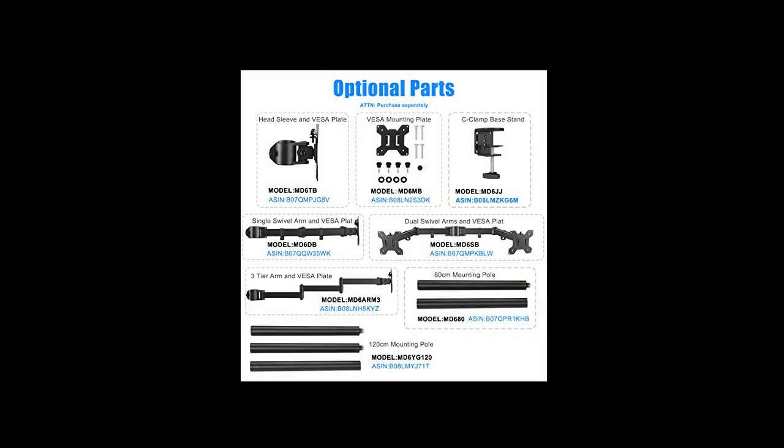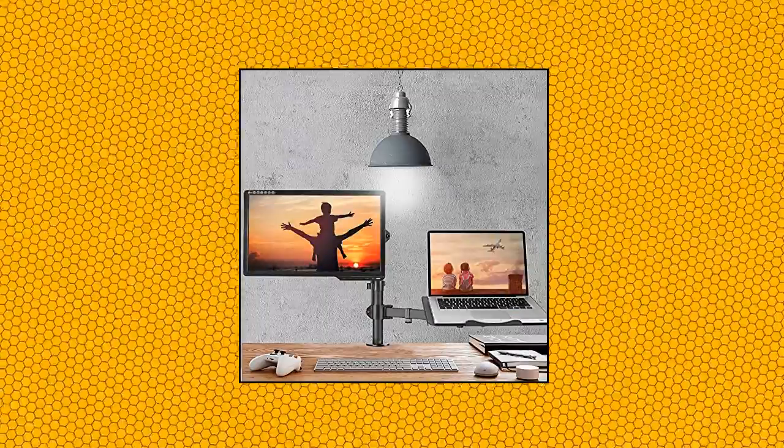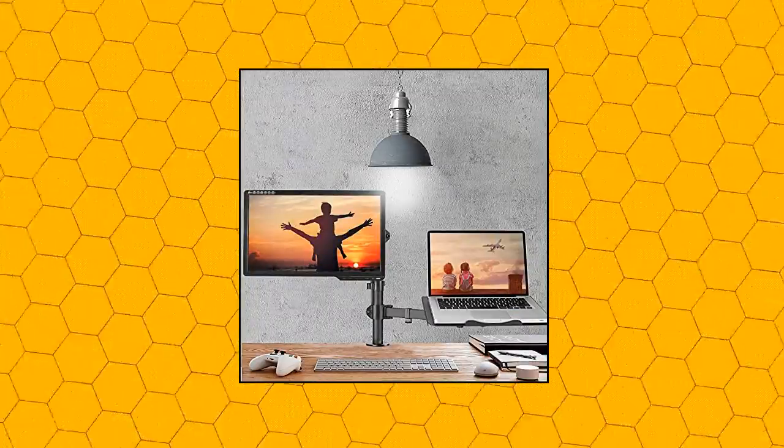All the necessary tools and hardware for easy assembly are provided. Subtech Full Motion Computer Monitor and Laptop Riser Desk Mount Stand — height adjustable.